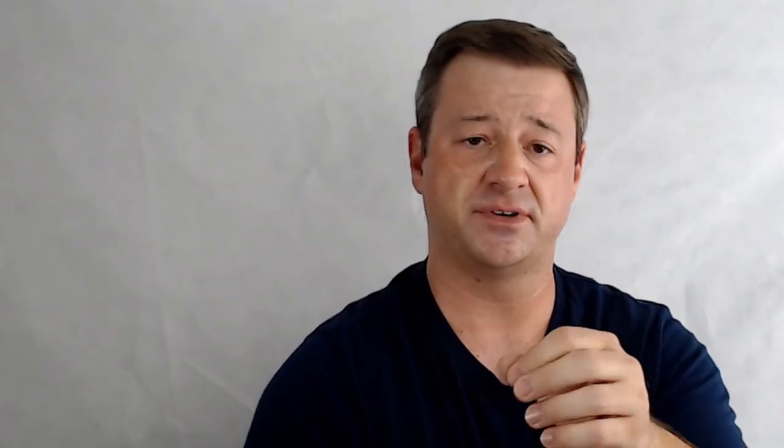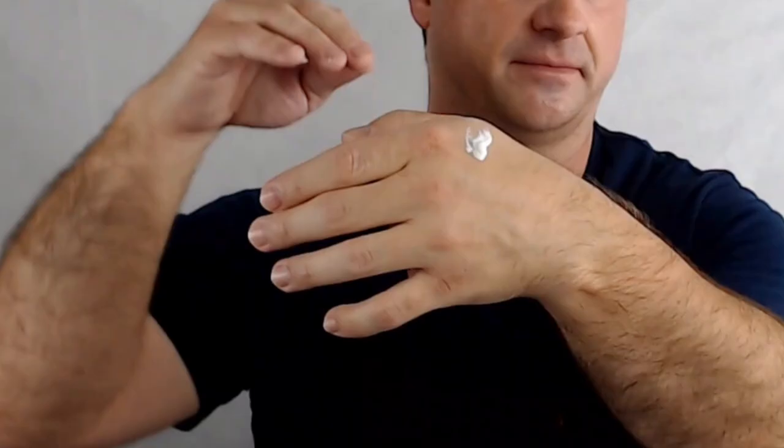Next up under the mineral sunscreen category is the Mad Hippie Facial SPF — a 30+ providing broad spectrum coverage. This is entirely zinc oxide, relying just on 16% zinc oxide with no other filters. The base includes more oils and natural extracts: aloe leaf juice, shea butter, orange oil, carrot seed oil, glycerin, avocado oil, as well as sodium ascorbyl phosphate, which is a derivative of vitamin C.